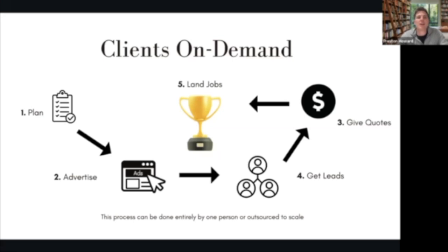The client-on-demand process in a nutshell — I like laying this out in a framework to make it easy to understand. Step one is just going to be planning. Just like in a job you're doing, a majority of the work is in the preparation stage. We're going to go over what that planning process looks like and preparing to move to stage two, which is actually the advertising.